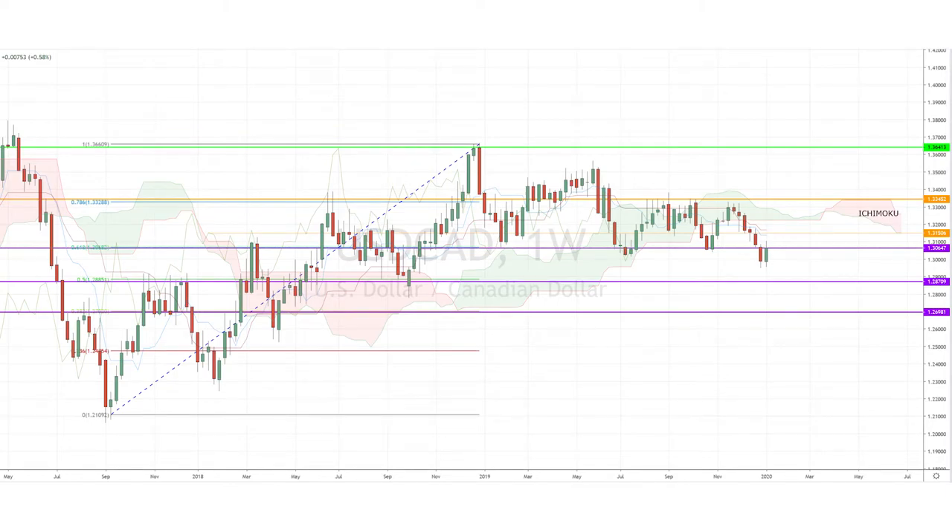Today, I'm looking at the dollar-CAD pair on the weekly chart. The pair has recently been trying to correct the losses from the week before. However, the break below the weekly Ichimoku cloud back in December may have opened gateways for further long-term losses. The pair also broke below the key support level of $1.30 last week.